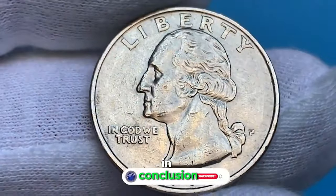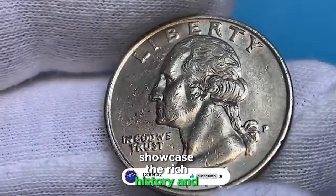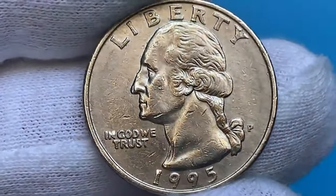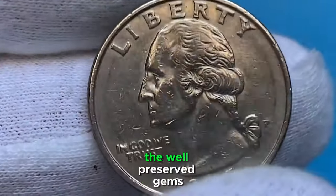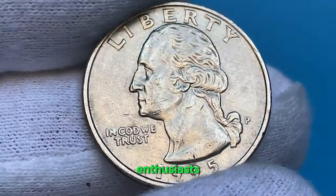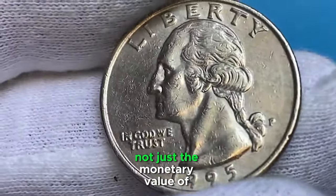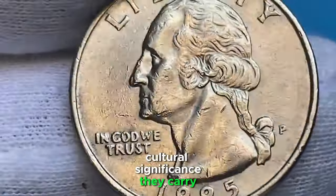In conclusion, these rare and valuable U.S. coins sold at auctions showcase the rich history and allure of numismatics. Each coin tells a story of its own, from the elusive errors to the well-preserved gems. As collectors and enthusiasts, it's important to appreciate not just the monetary value of these coins, but also the historical and cultural significance they carry.